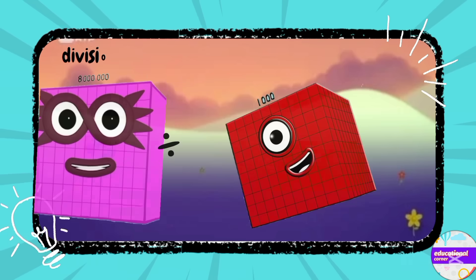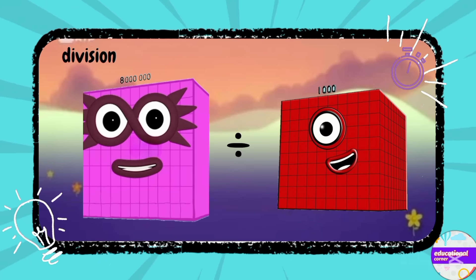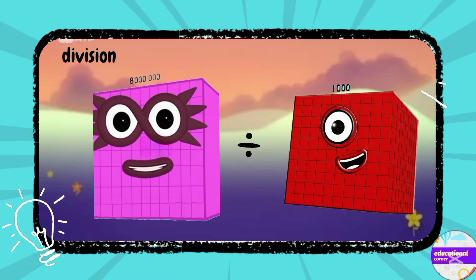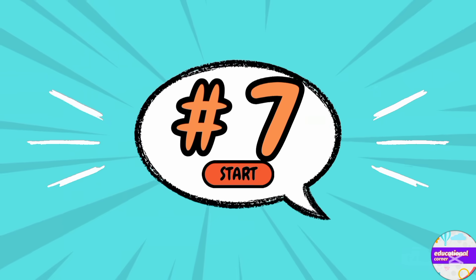Number six: it's division — eight million divided by one thousand, what is the answer? Yes, you are right — it's eight thousand.